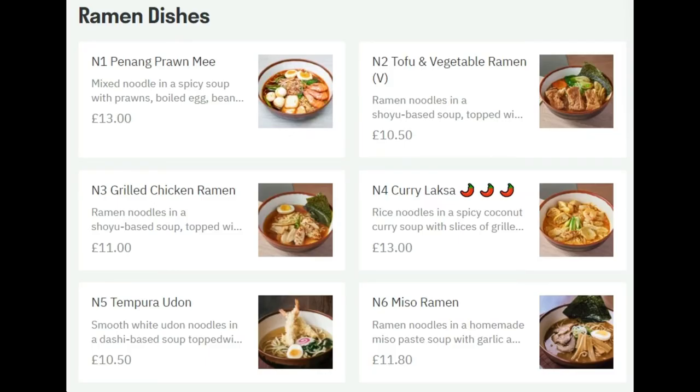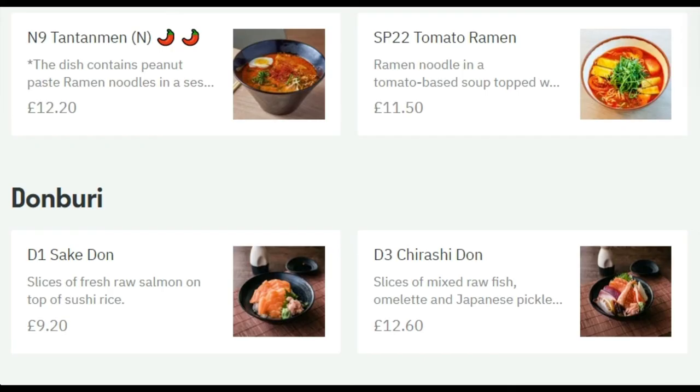Here we've got some ramen dishes, and this is going to be really tasty as well. They've got a good choice — from tofu and vegetable ramen to a really spicy three-peppers curry ramen. They've got miso ramen, which is traditional Japanese, and tempura udon ramen which will include some noodles. And grilled chicken ramen. There's also a spicy tomato ramen — tomato ramen sounds a little unusual, I'm going to have to try this one, as it includes ramen and tomato-based soup topped with other nibbles.